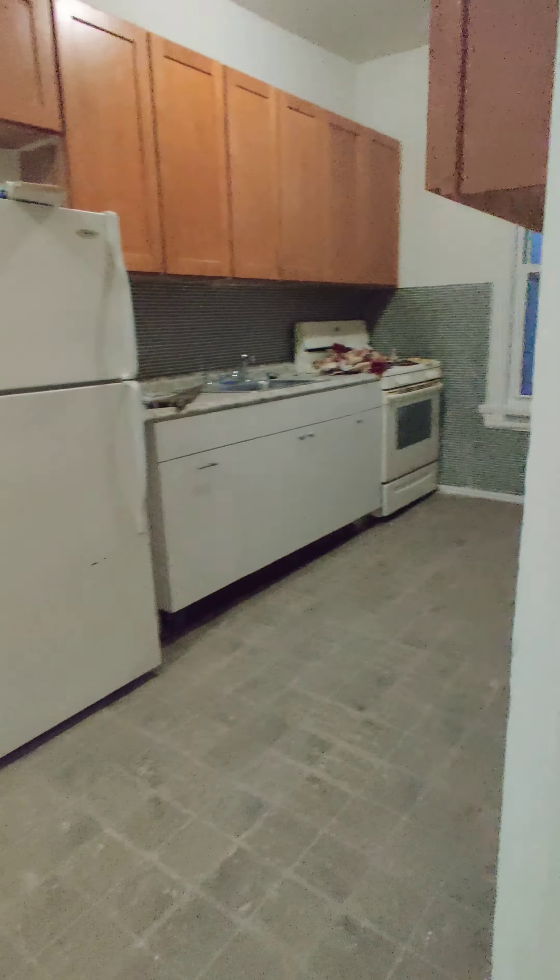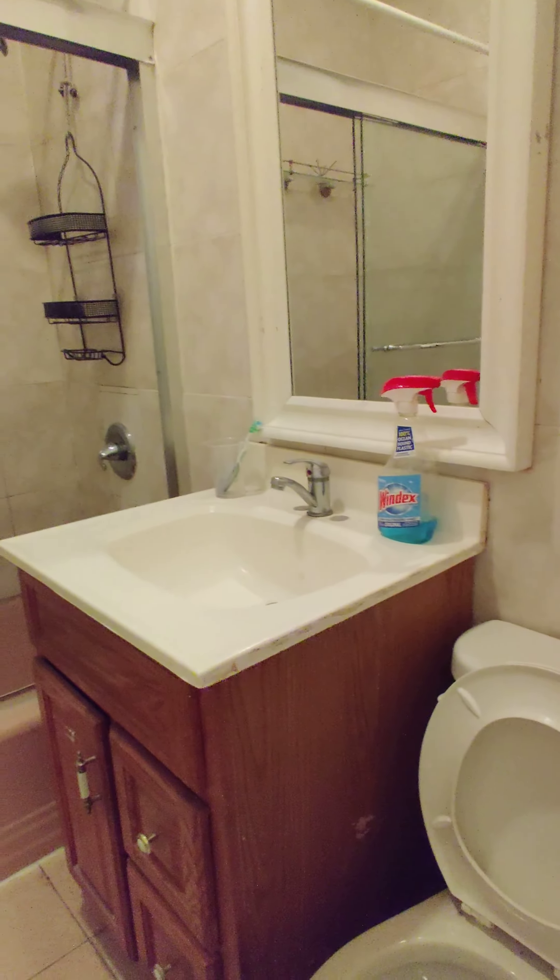It's a dine-in kitchen — you can fit a table here, or a table or futon couch here. You also have a bunch of closets that are very deep. They're going to get emptied out. There's one, another one, another closet.